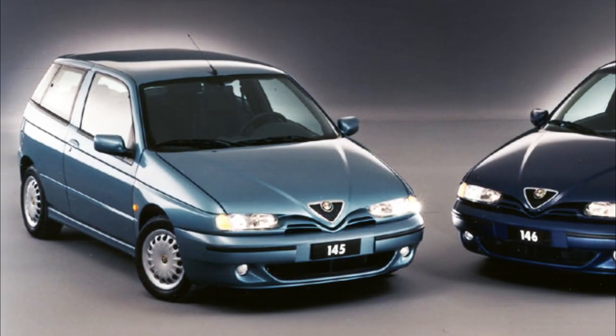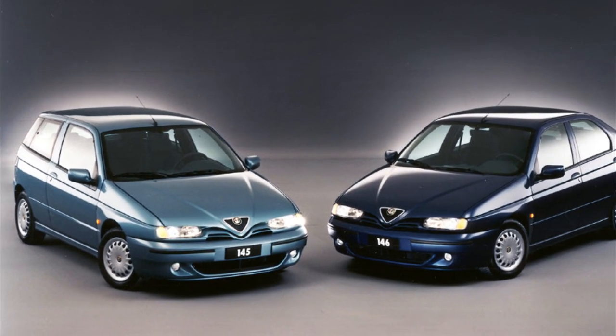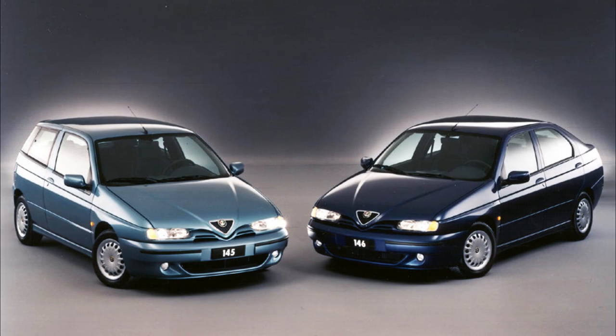Time to make a weekly trip down memory lane and discover five things you probably didn't know about the Alfa Romeo 145 and 146.